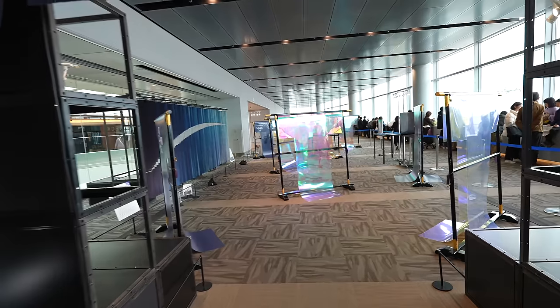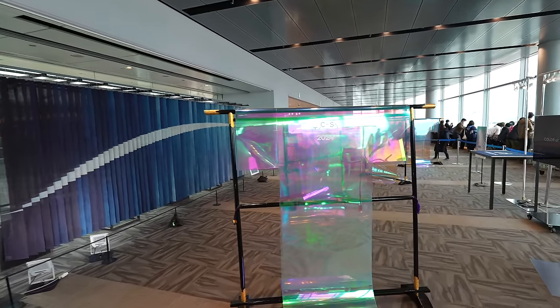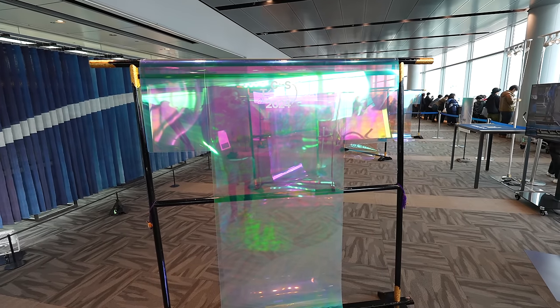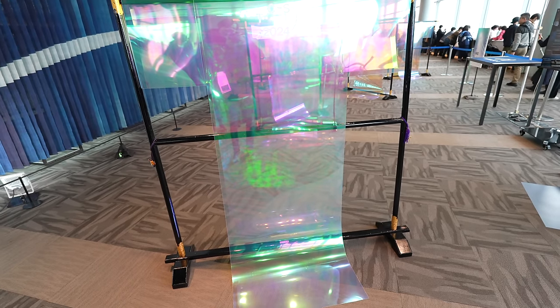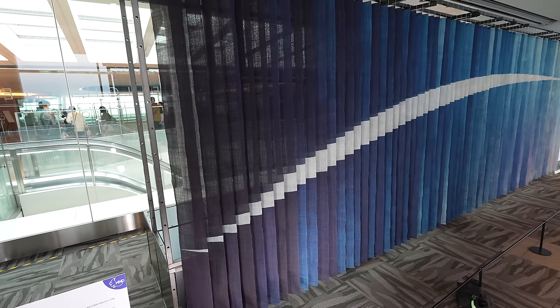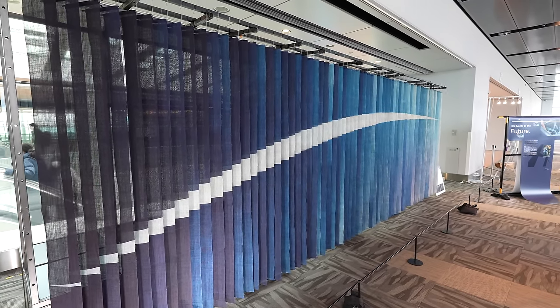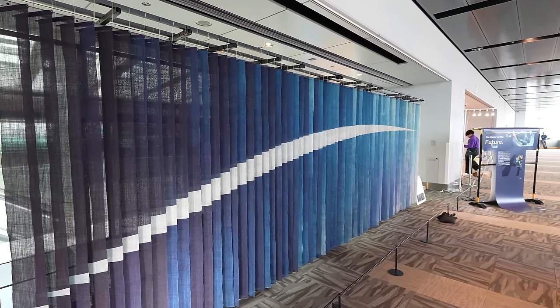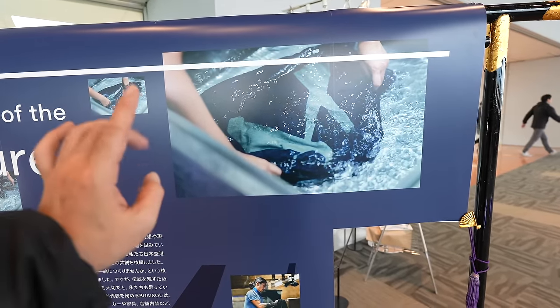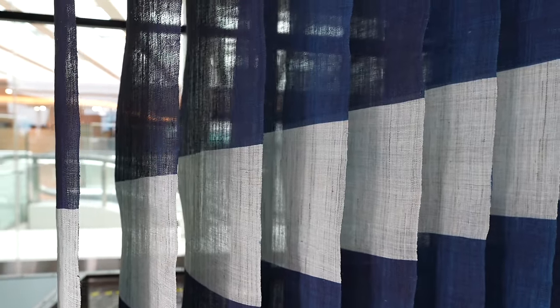In Terminal 2 there's a fashion display. It seems like it's showcasing future clothing concepts. Oh wait, maybe this is the one — that's a traditional color, the blue color of Japan. They used a special method to make it. It's blue but made by nature, and the color always changes slightly, so it becomes unique and beautiful each time.